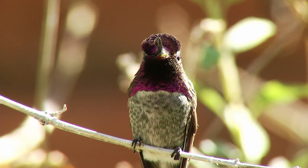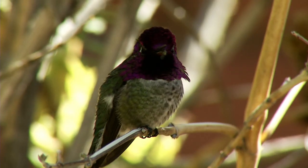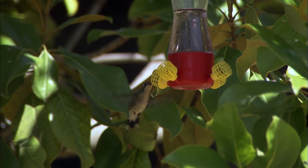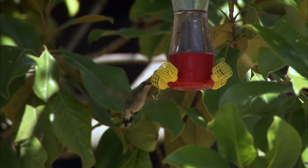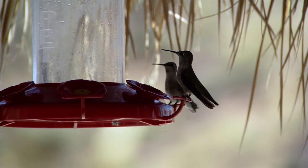2017 is the Year of the Hummingbird at Tucson Audubon Society — a whole year dedicated to celebrating, exploring, and supporting hummingbirds. Hummingbirds were chosen because they're such amazing, special birds, and Southeast Arizona is such a special place for them. We have 13 species of hummingbirds here that you can see every single year, plus four additional species that show up on certain years.